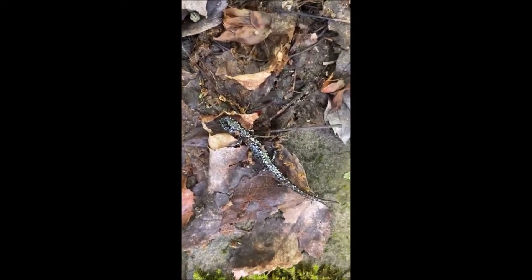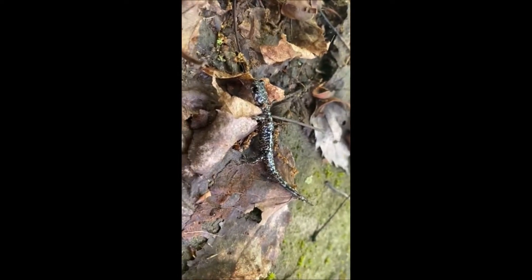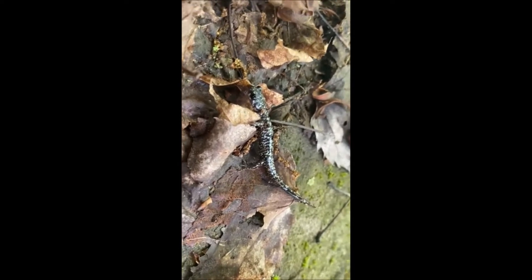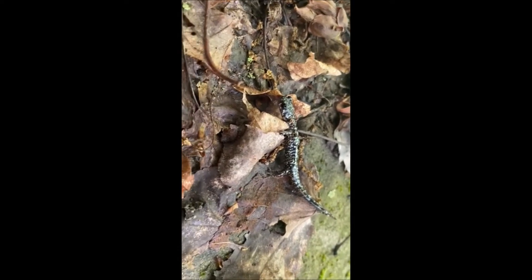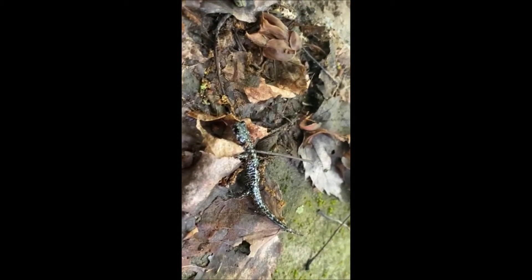A lot of times they like to live under rocks, in moist areas. They have that permeable skin — water can go in, water can go out. So in order to make sure they have all their body water, they stay in moist areas.